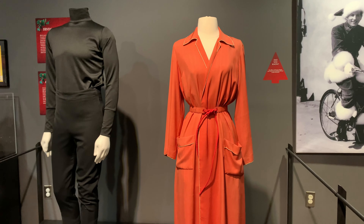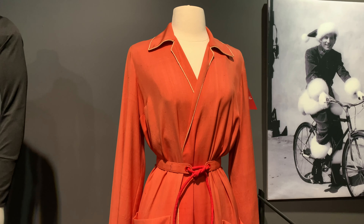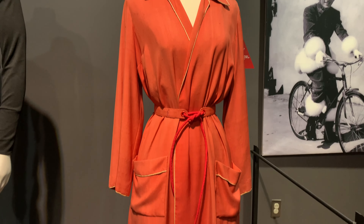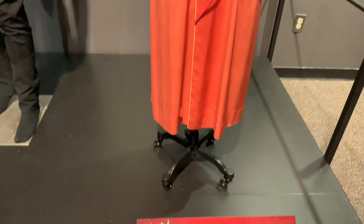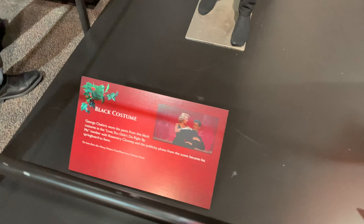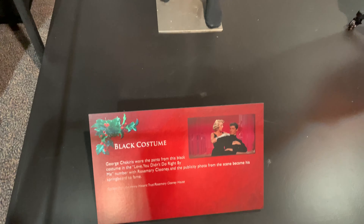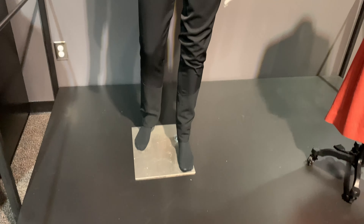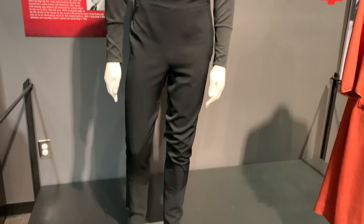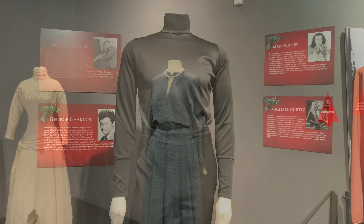This is Rosemary Clooney's robe from the scene where she goes to get her hot milk or buttermilk in the kitchen and starts talking with Bing Crosby. Again, it's something that looks so simple in person but on screen looks so much more dramatic. And this is a famous costume from one of those dance scenes with Rosemary Clooney — very simple, just classic black, but you'll remember that scene.